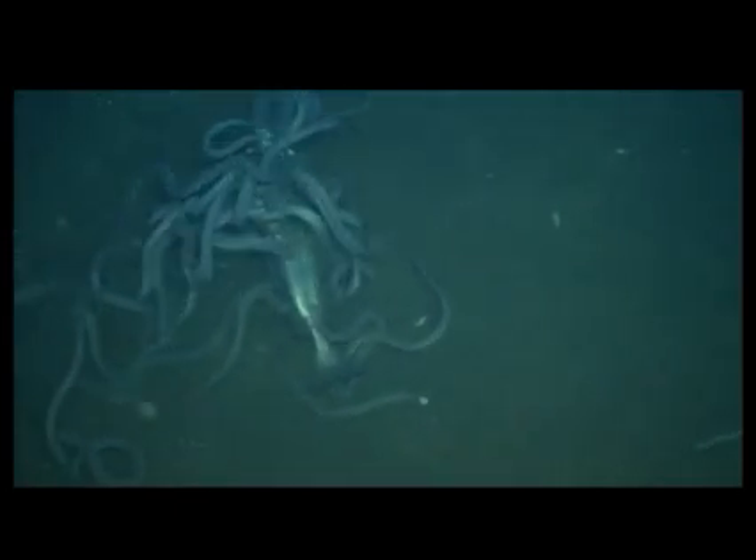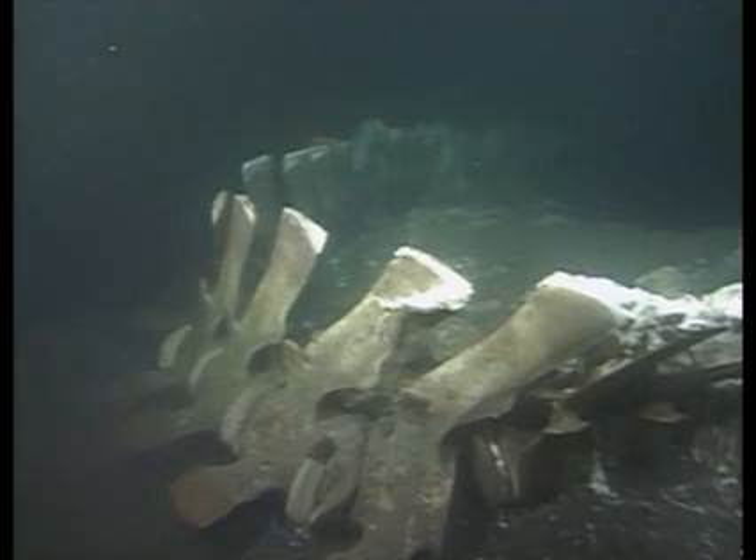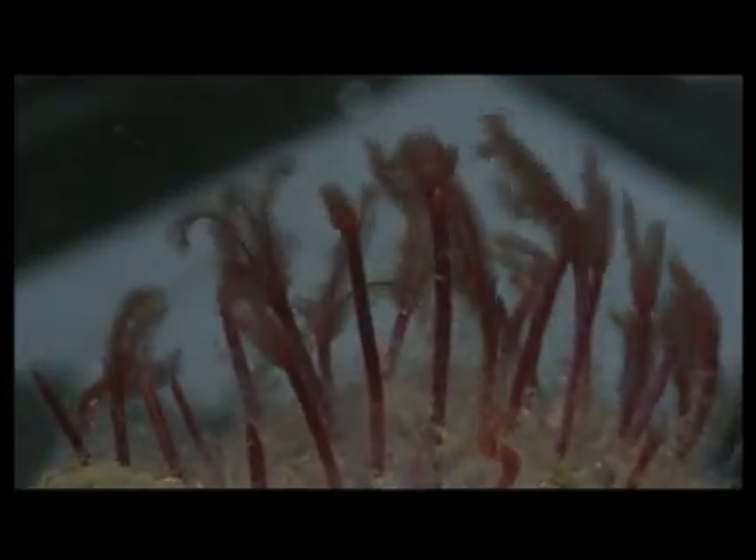Scavengers like these hagfish follow odors released by carcasses. These hagfish defend their feast with a repulsive slime that discourages other scavengers from approaching. When a whale carcass is fresh, mobile animals like sharks and crabs move in to eat meat and fat from the bones. After the carcass is stripped, other animals take over. These newly discovered bone-eating worms have no mouth or gut, but do have symbiotic bacteria inside their bodies that help break down the fats and oils in whale bones.